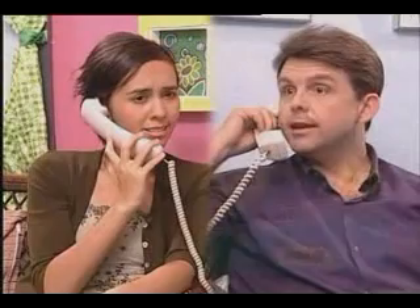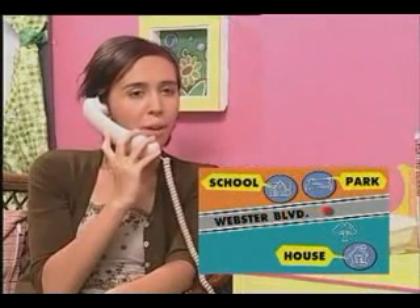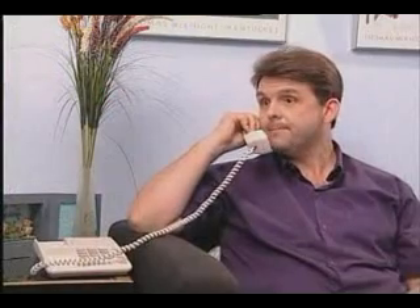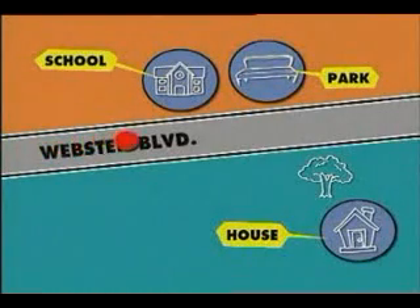Hello? Hello. May I speak to Mrs. Anderson, please? Speaking. Yes, Mrs. Anderson. I saw an ad in the paper for a house for sale. Yes. Would you want to come to see it? Yes, that would be nice. Where is the house? Do you know where Webster Boulevard is? Yes. Well, go along Webster Boulevard until you pass a school and a park. My house is across the street from the park. So it's opposite the park? Yes. It is also behind a large oak tree. Okay. I'll see you shortly then. Bye.